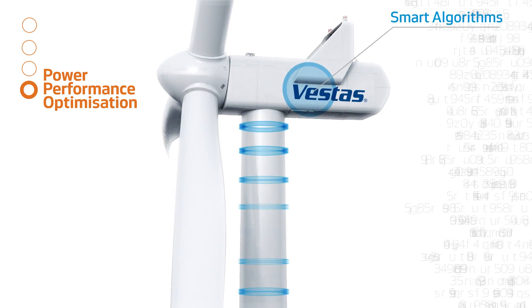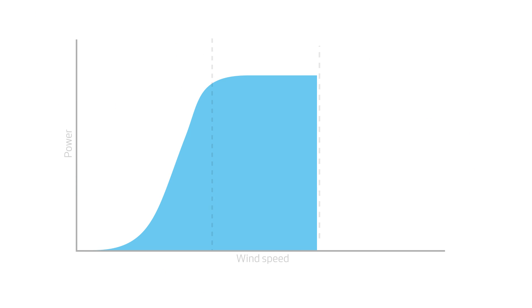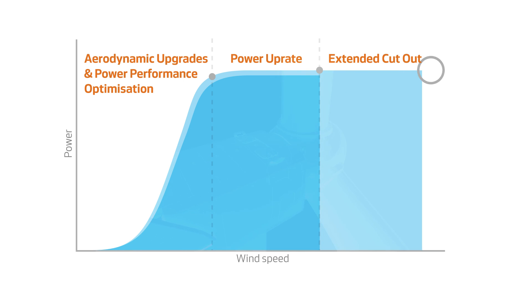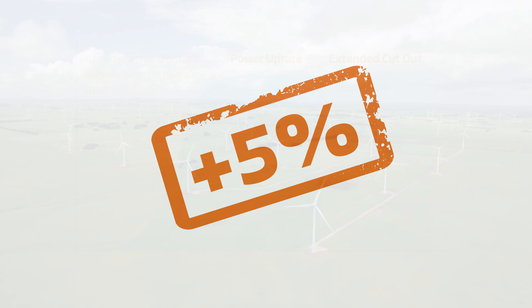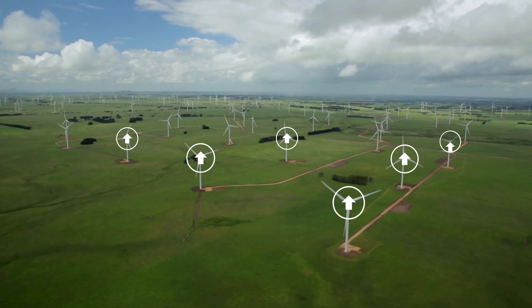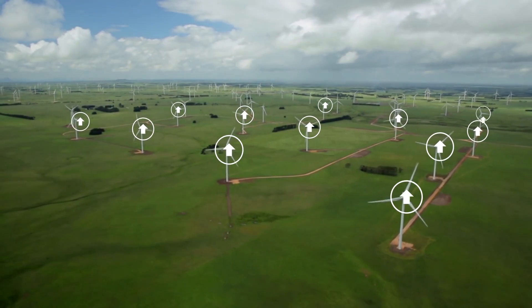Vestas Power Plus can be tailored to fit your unique business, strengthening your business case certainty at virtually no risk and boosting your annual energy production by up to 5%. We have upgraded thousands of wind turbines with Vestas Power Plus, and our certified siting process ensures that design life is not impacted.